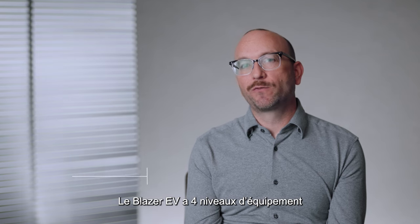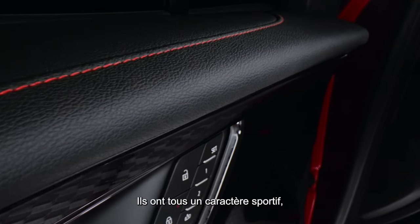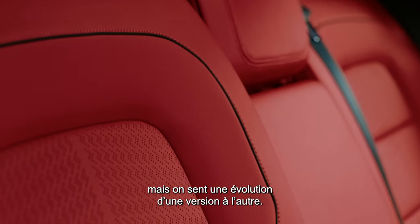The Blazer EV has four trim levels and three distinct personalities. Each one has a sporty character but each one builds on the other.